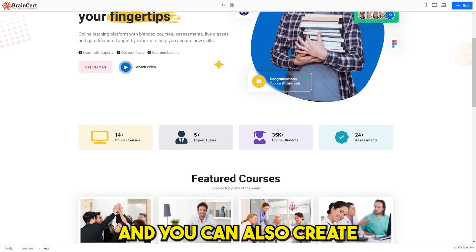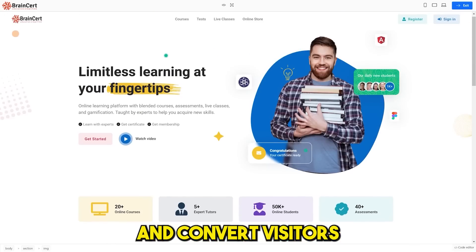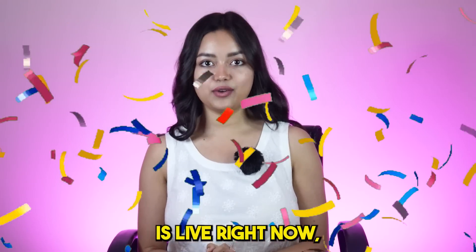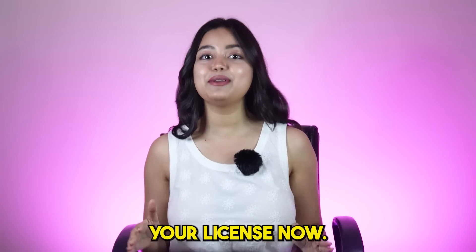You can also create highly interactive and mobile-optimized landing pages and convert visitors into paying customers. Brainsert's lifetime deal is live right now, so make sure to check out the link below. Head on to pitchground.com and claim your license now.